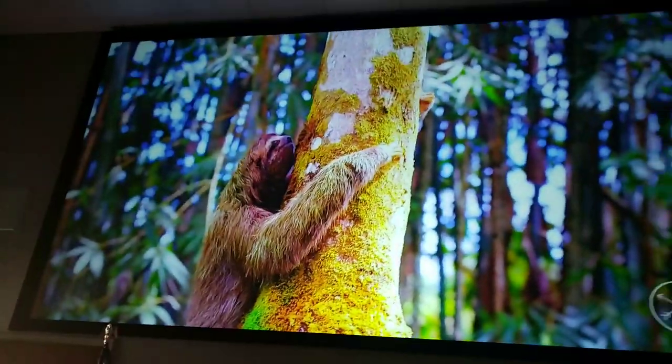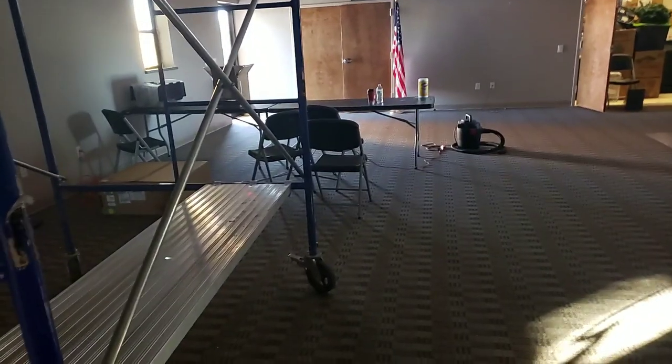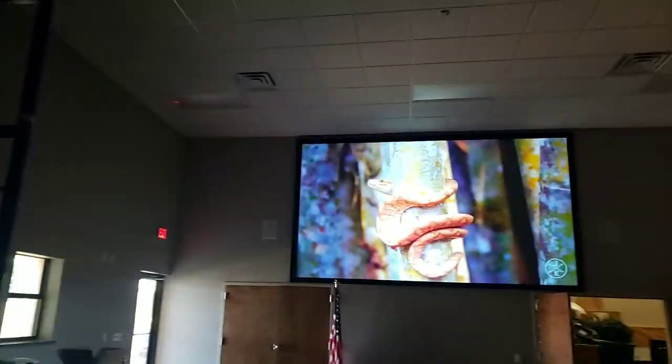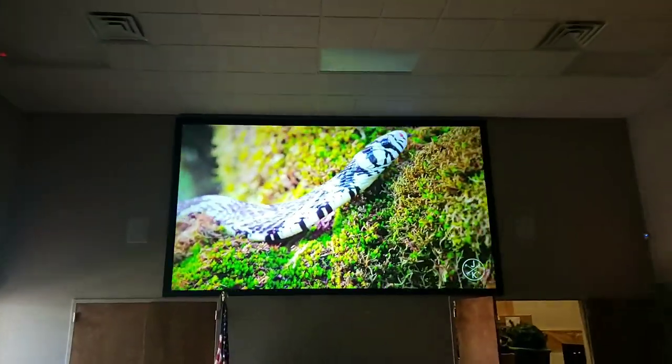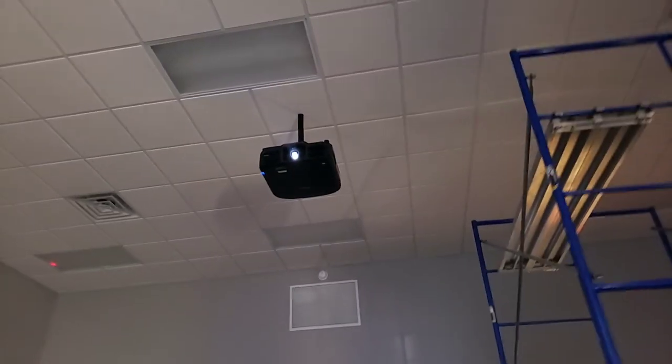Prior to us coming in and installing this gigantic monster of a screen, they had six screens in this room surrounding the front wall, the back wall, and the sides. There were basically four rows of tables and people would just watch whatever TV they wanted.